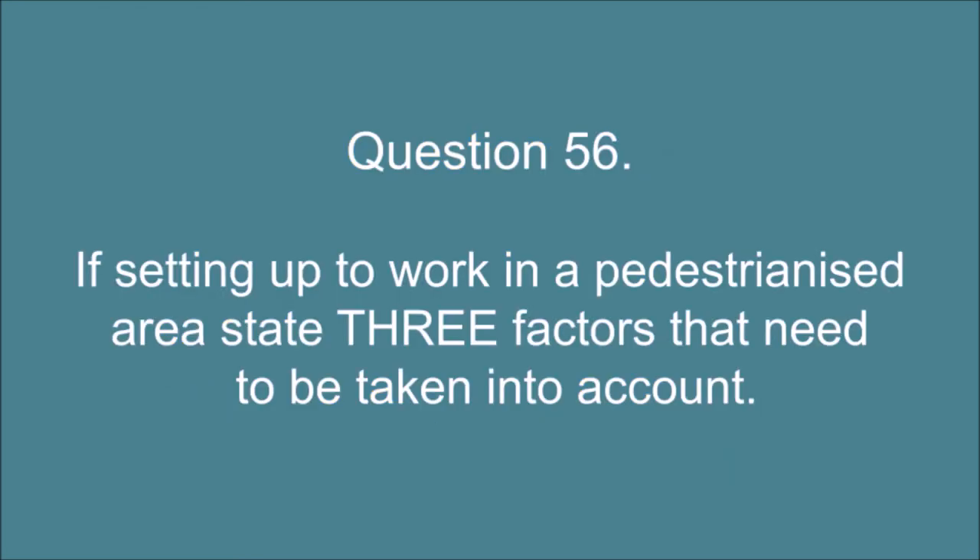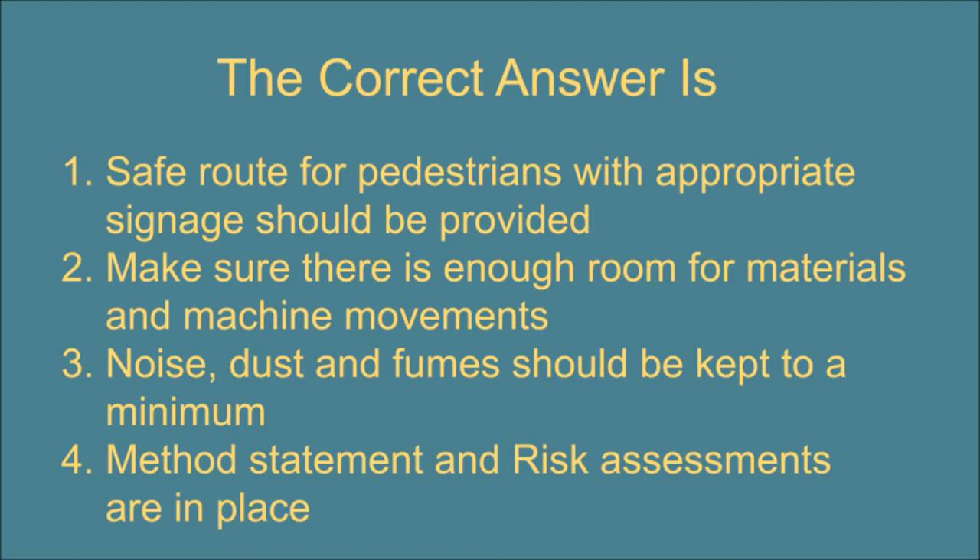Question 56. If setting up to work in a pedestrianized area, state three factors that need to be taken into account. The correct answer is: 1. Safe route for pedestrians with appropriate signage should be provided. 2. Make sure there is enough room for materials and machine movements. 3. Noise, dust, and fumes should be kept to a minimum. 4. Method statements and risk assessments are in place.